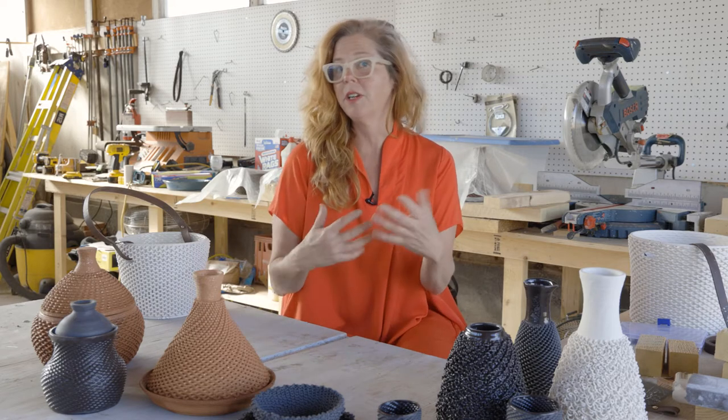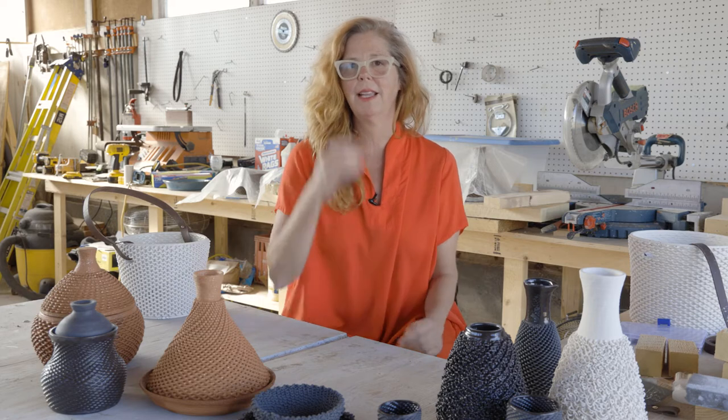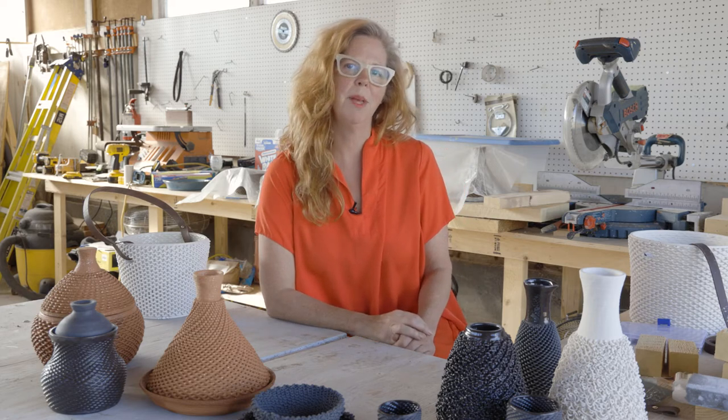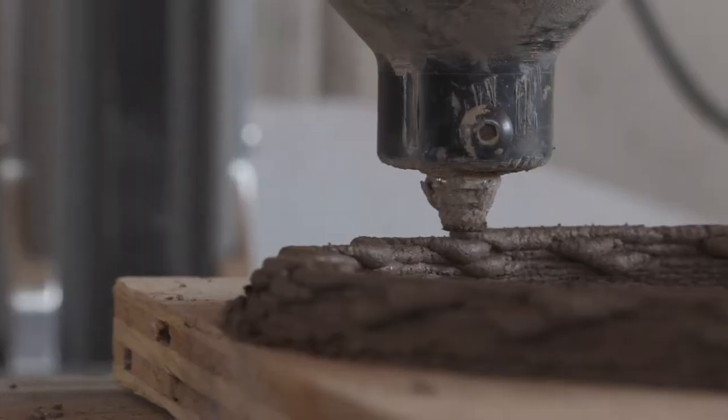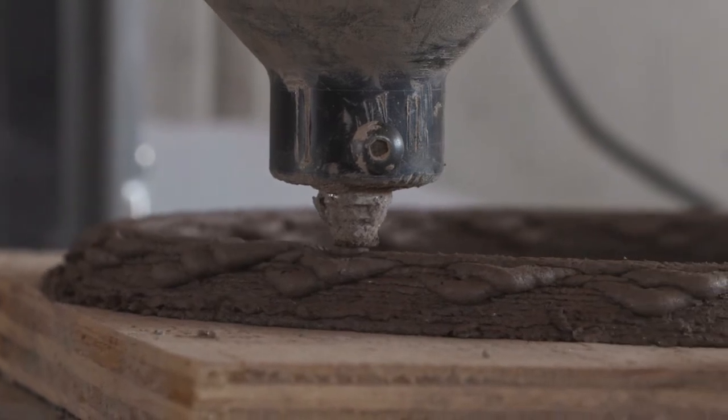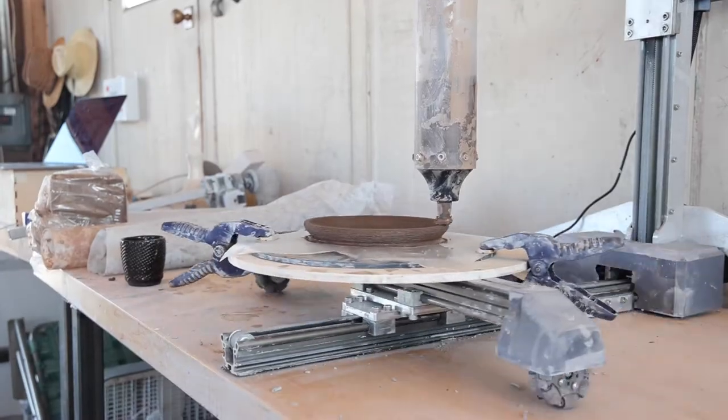We're bringing together very traditional materials — especially in the case of cochineal, materials that have been around for a very long time — but we're taking that to the other end of the technological spectrum by using it through the lens of 3D printing and additive manufacturing.